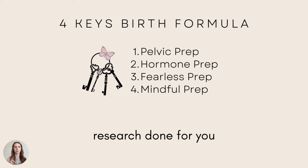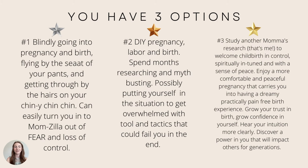To wrap it all up — the four keys birth formula: pelvic prep, hormone prep, fearless birth prep, mindful prep, all the research done for you in a program. You have three options: blindly going into pregnancy and birth, flying by the seat of your pants and getting through by the hairs on your chinny chin chin, which can easily turn you into a momzilla out of fear and loss of control.